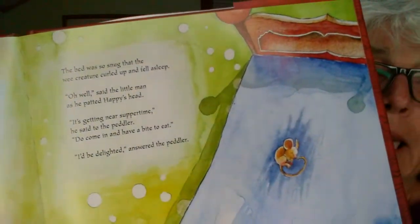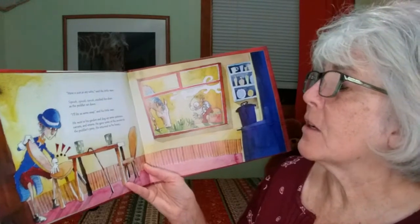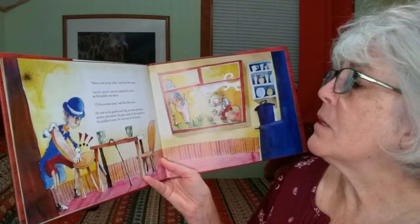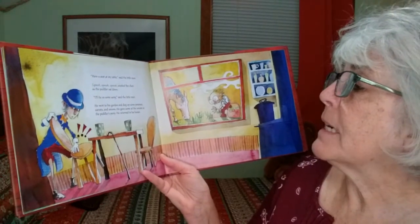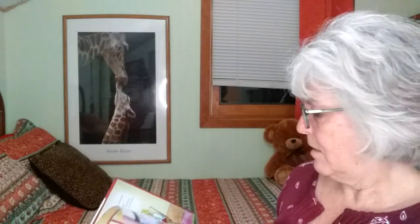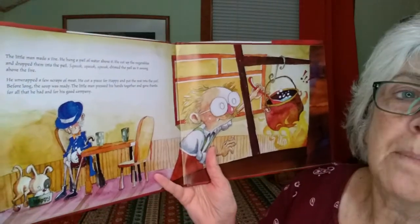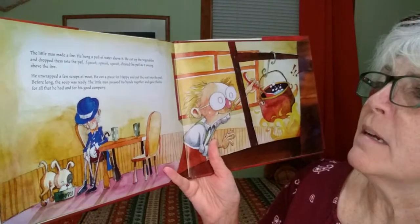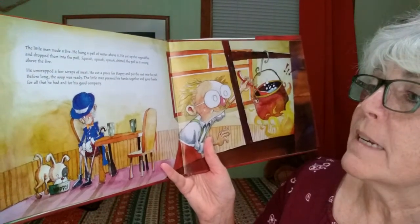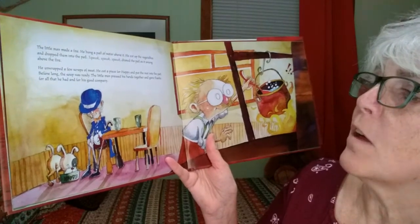There's a little mouse sound asleep — instead of making the bed squeak, he's asleep. "Have a seat at my table," said the little man. Squeak, squeak, squeak creaked the chair as the peddler sat down. "I'll fix us some soup," said the little man. He went to his garden and dug up some potatoes, carrots, and onions. He gave some of the carrots to the peddler's pony. He made a fire, hung a pail of water above it, cut up the vegetables and dropped them in — squeak, squeak, squeak chimed the pail as it swung above the fire. He unwrapped a few scraps of meat, cut a piece for Happy, and put the rest into the pail. Before long, the soup was ready. The little man pressed his hands together and gave thanks for all that he had and for his good company.